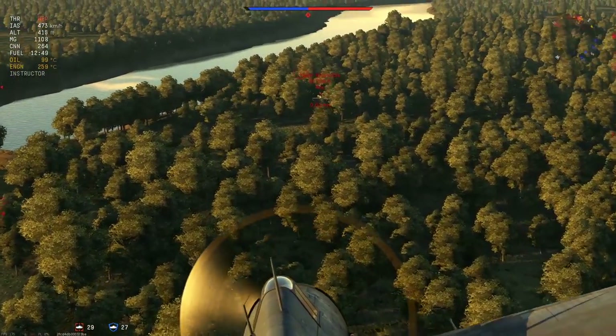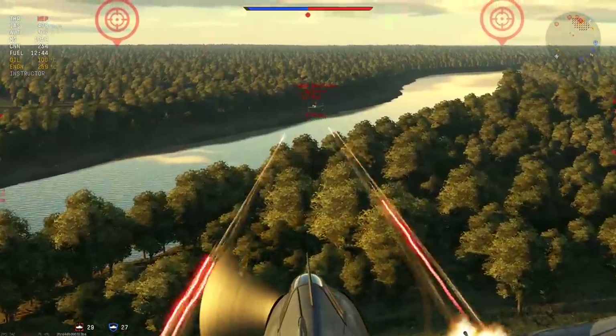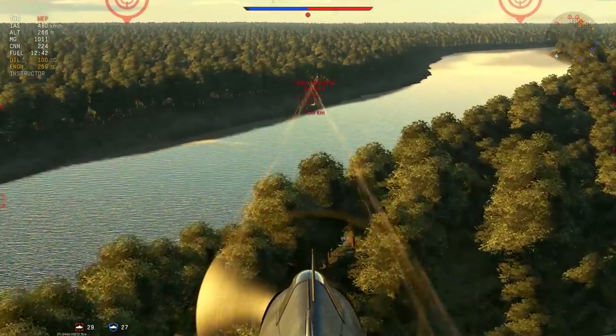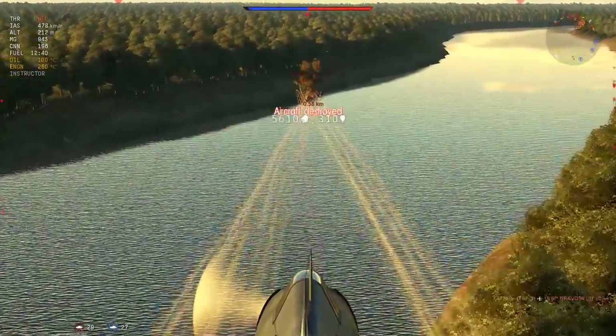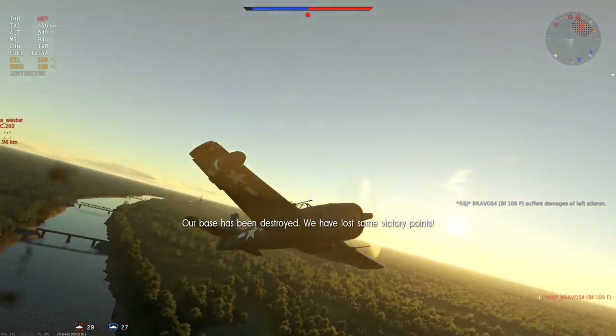Drop down to the deck in pursuit. 600 meters out, first burst and we have hits on the back of the aircraft. Line up the second shot — a couple of bad bursts there, but the third one goes through and rips the aircraft in half. That is the second kill of the match.